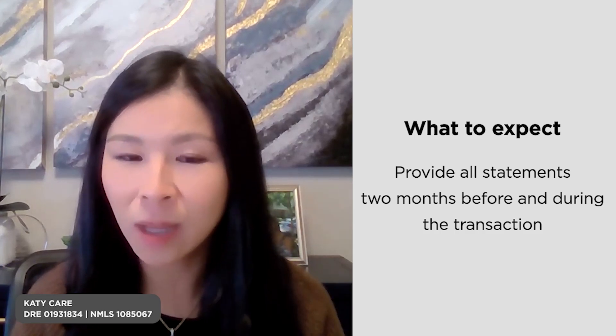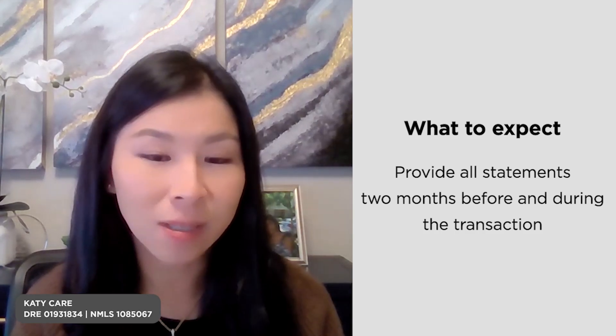Don't do any unnecessary transfers if you don't need to, and if you are going to do one, make sure you have a receipt or some kind of transaction history. That will help you avoid last-minute conditions coming up unexpectedly — because now you know that all large deposits need to be sourced. I hope you found this helpful. If you have any questions about large deposits or any other loan questions, please feel free to let me know.